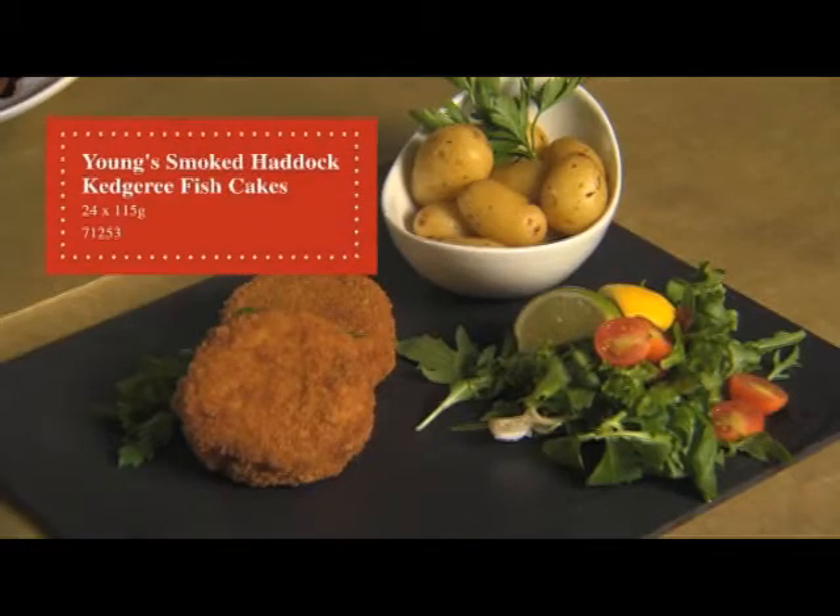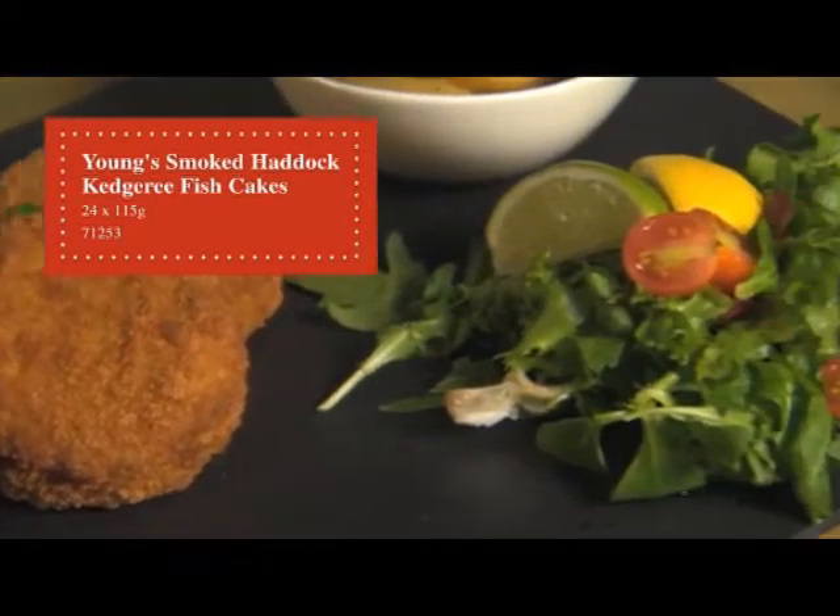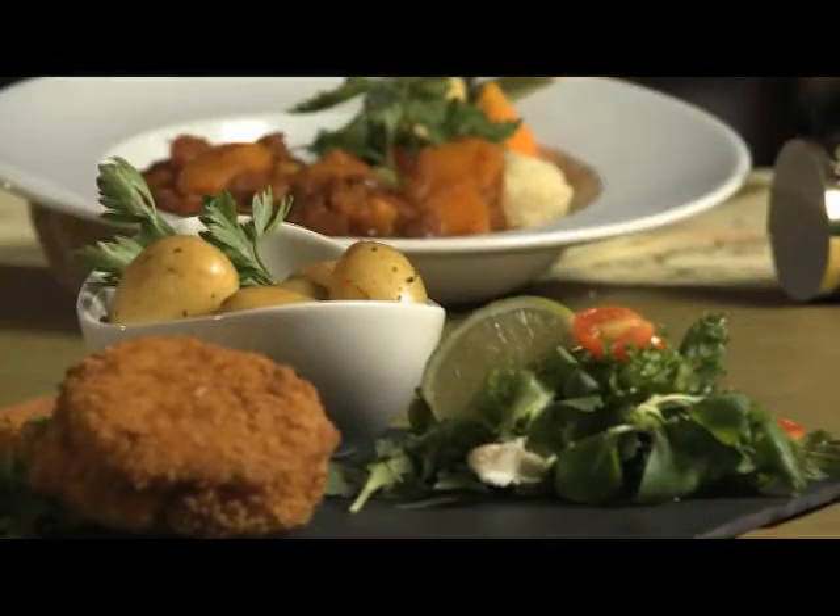We're now going to look at fish and vegetarian options. The first product is a smoked haddock and Kedgeree fish cake — succulent pieces of smoked haddock with spiced rice and egg, coated in a golden breadcrumb. It cooks in 25 minutes and is great as a starter or a main course, and can even be used at breakfast.